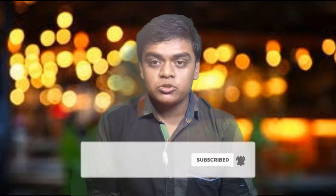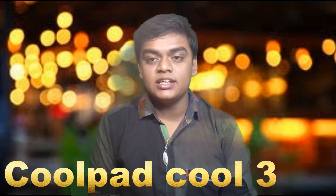Today we are going to talk about the Coolpad Cool 3. This smartphone was recently launched on Coolpad's official page, and it has been launched in India and China.